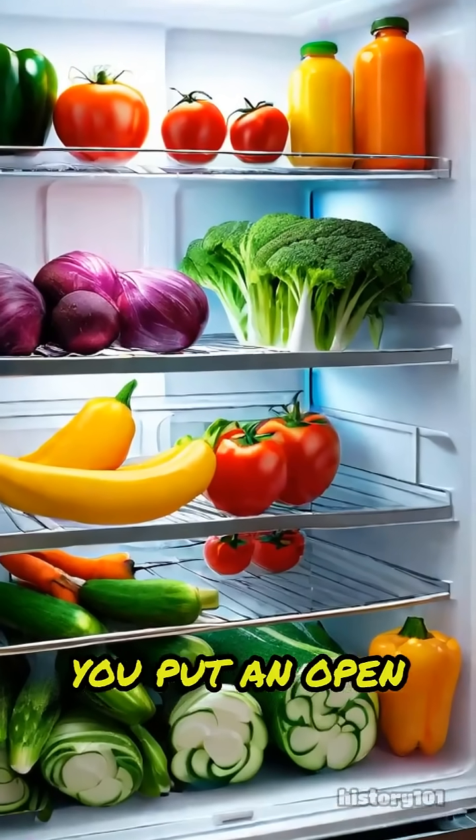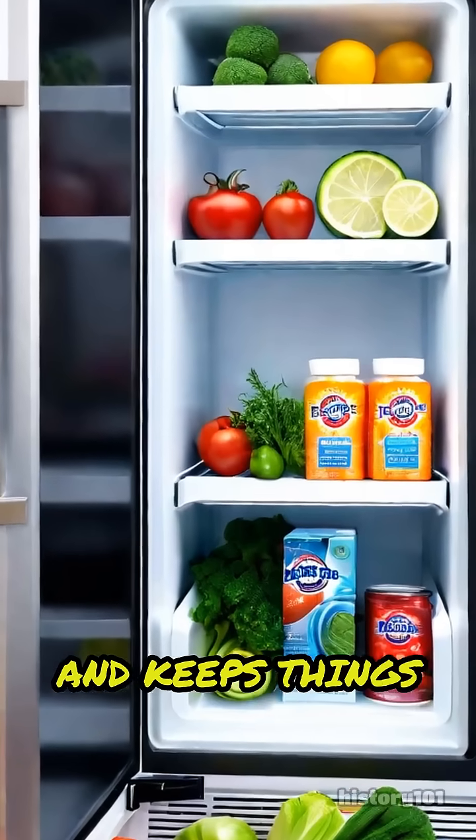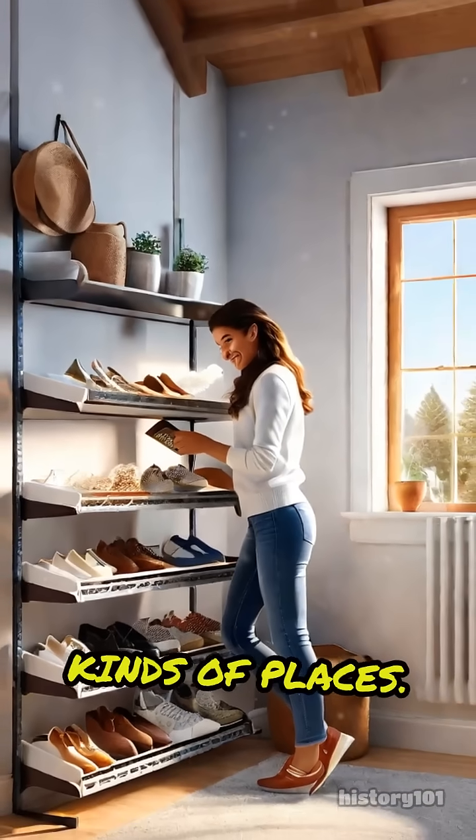That's why, when you put an open box in your fridge, it grabs onto those bad odors and keeps things fresh. It's safe, gentle, and doesn't add its own smell, which makes it perfect for all kinds of places.